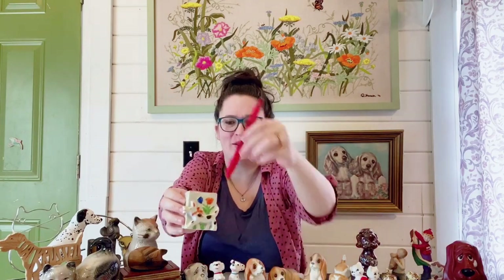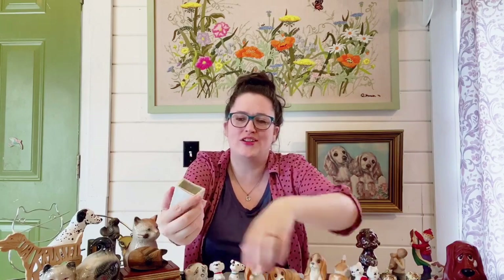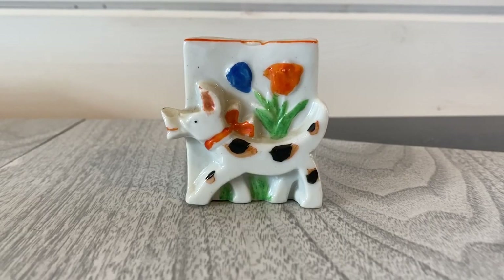I still have this available in my Etsy shop — it's this cute little dog you can use as a bud vase or a pen holder. I have a pen right here so you can see how it works — it sits in there pretty nicely, you could put probably about six pens in it. It's super cute to set on your desk or use on a shelf for decor. I have him listed for $14.99 with shipping included.